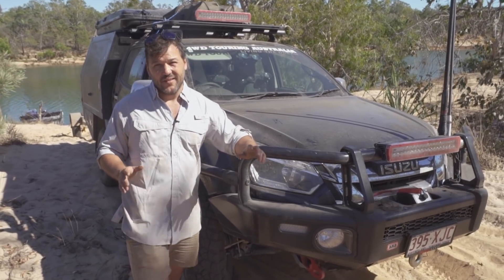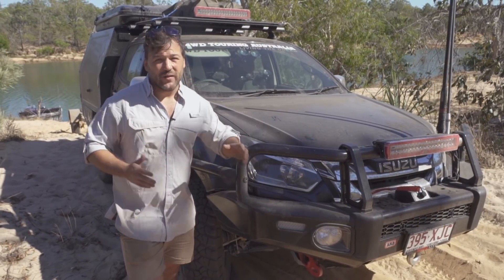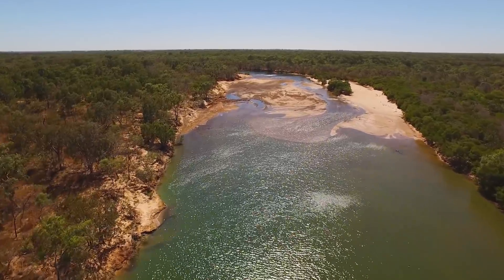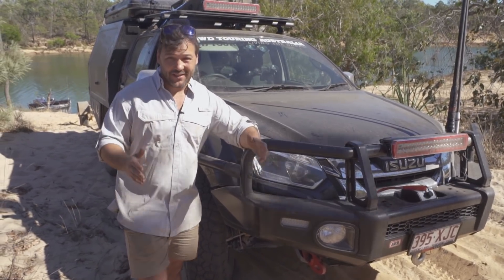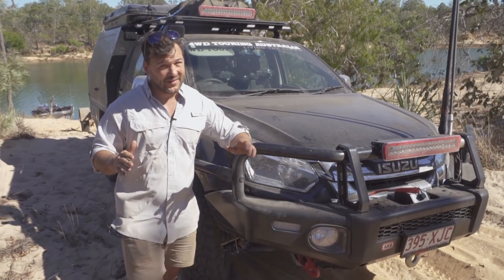Nothing is easy in the top end. The tides up here can be random, they shift all day long, and you never know what you're going to get. We seem to be a bit landlocked with the boat here, can't quite make it out to the mouth, so we're going to load the boat up — which in itself is a herculean feat, given there's no boat ramp here.